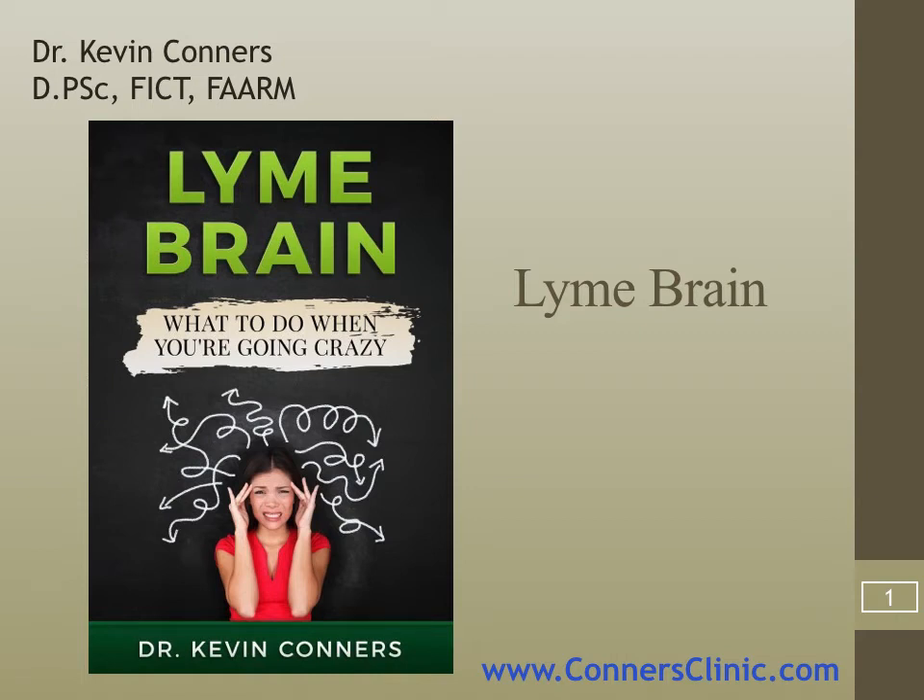Hello, this is Dr. Connors. We are going to be talking about the book Lyme Brain that you're downloading. I hope this is a blessing to you.